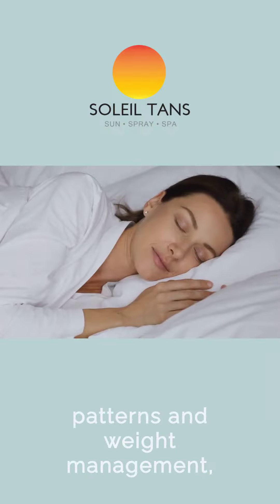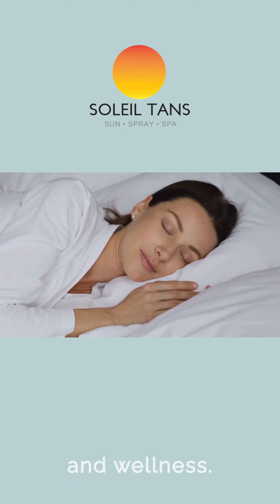Achieve better sleep patterns and weight management, crucial for maintaining overall health and wellness.